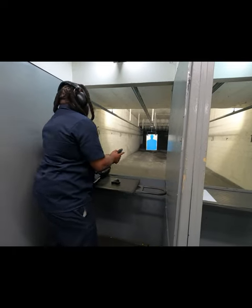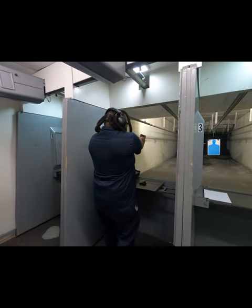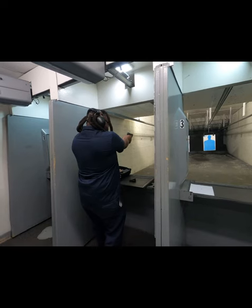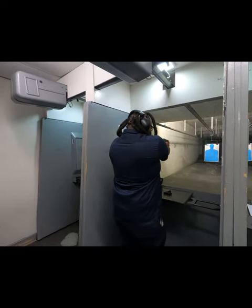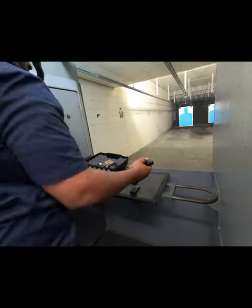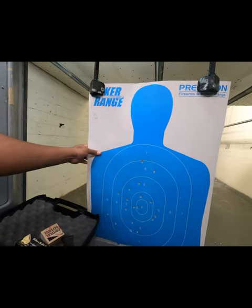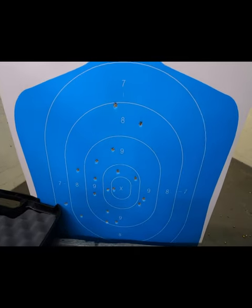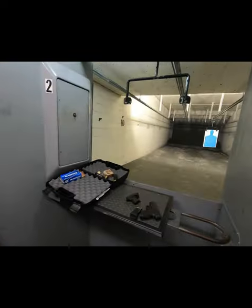After emptying the clip, they bring the target back. No headshots, but overall they did pretty good. The target paper is removed and a fresh one is put up for the next round.